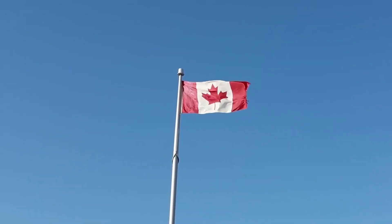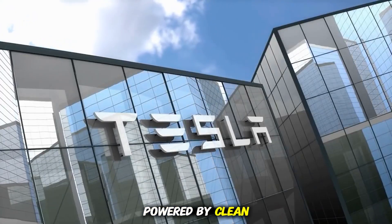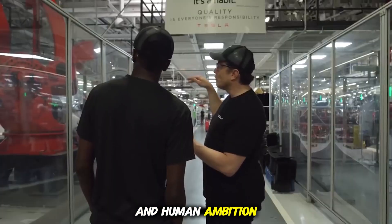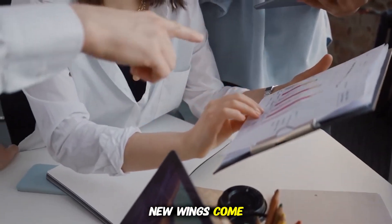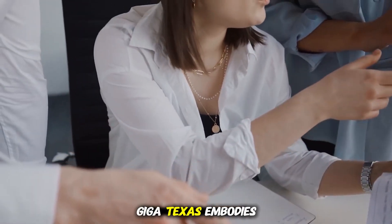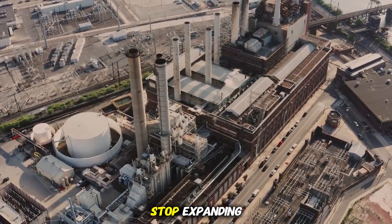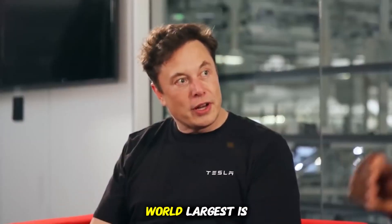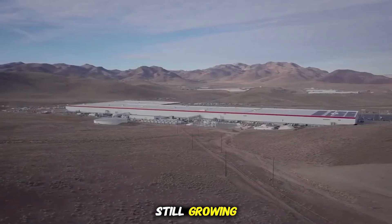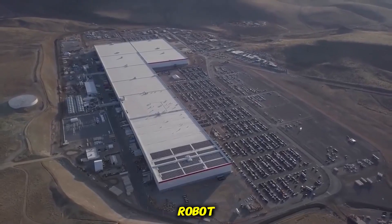This is not just a factory expansion. It is the physical manifestation of a vision to create an interconnected future powered by clean energy, automation, and human ambition on a scale the world has never seen. As the walls keep rising and new wings come online, Giga Texas embodies the Tesla ethos: move fast, build big, and never stop expanding. It is already the largest factory on Earth. But in Musk's world, largest is only a temporary state. The biggest factory on Earth is still growing, and in its shadow, the future is being built piece by piece, press by press, and robot by robot.